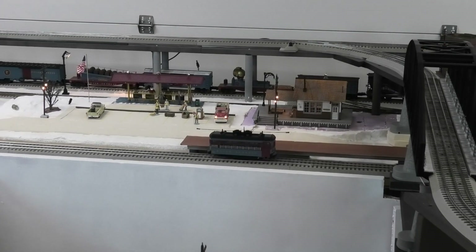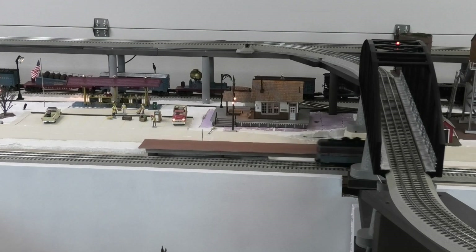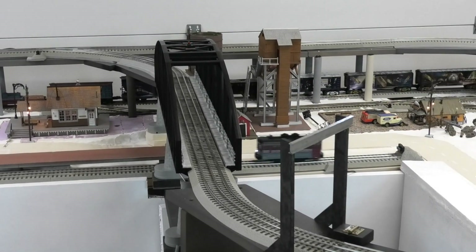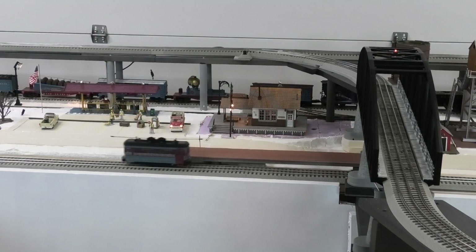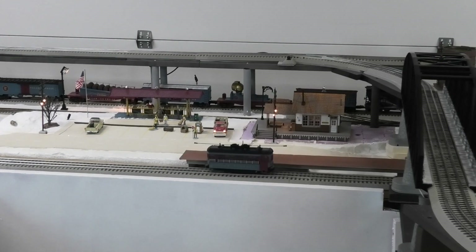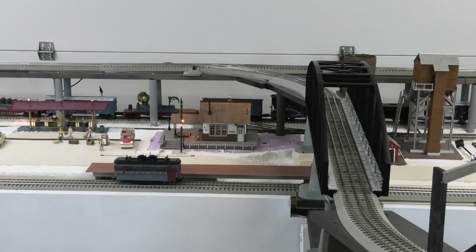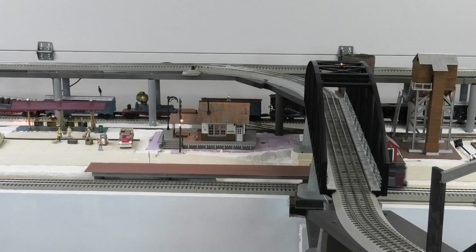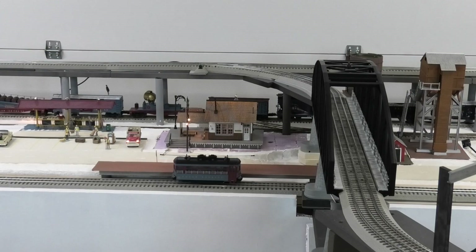The Polar Express trolley runs on its own line, reversing direction automatically at each end and stopping in the middle for passengers to board and deboard. There's a fast track section included that allows you to record your own announcements. I did an unboxing video on the trolley that provides a lot more information — I've provided a link below to that video.